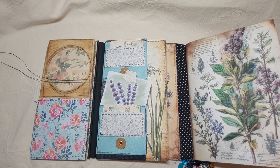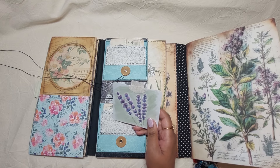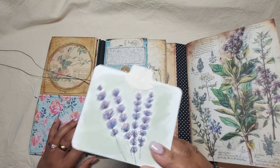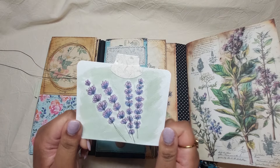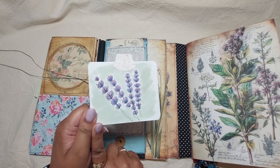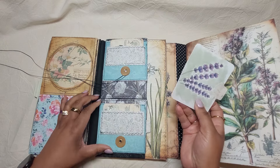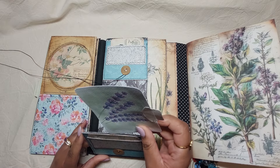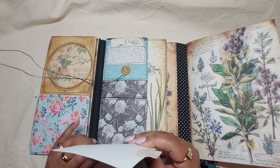Right, I'm back — that was my son coming back from school earlier than expected. Anyway, we continue — this is real life, so what can you do! I painted this, it's supposed to be lavender. I made a journal card here, so there is a pocket here, a pocket here, and a pocket at the back as well.